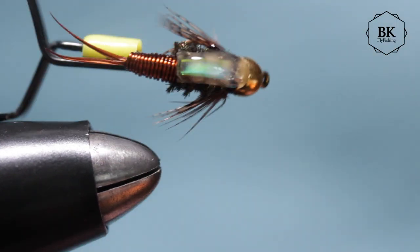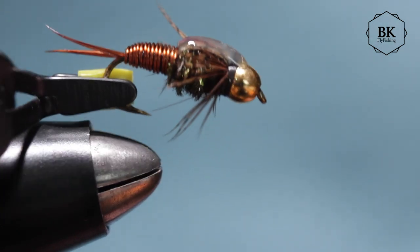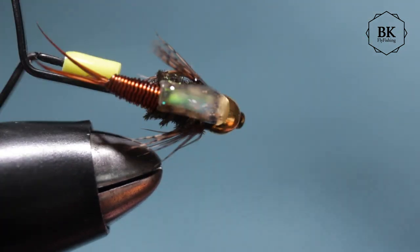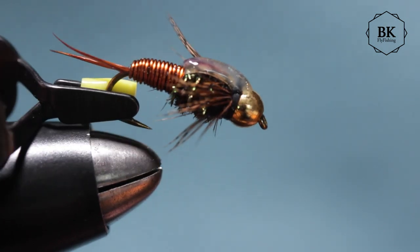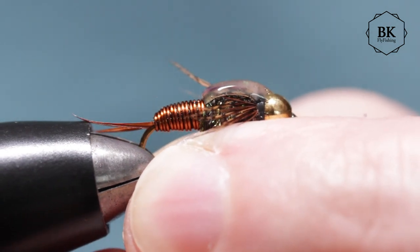That's our Copper John — a great fly, very heavy nymph. Fish this in tandem with a smaller one, or in a hopper-copper-dropper rig as I said, or as you like. That's all for John Barr's Copper John. Try it in different sizes and try different colors like green or red. Thanks again for watching, bye!